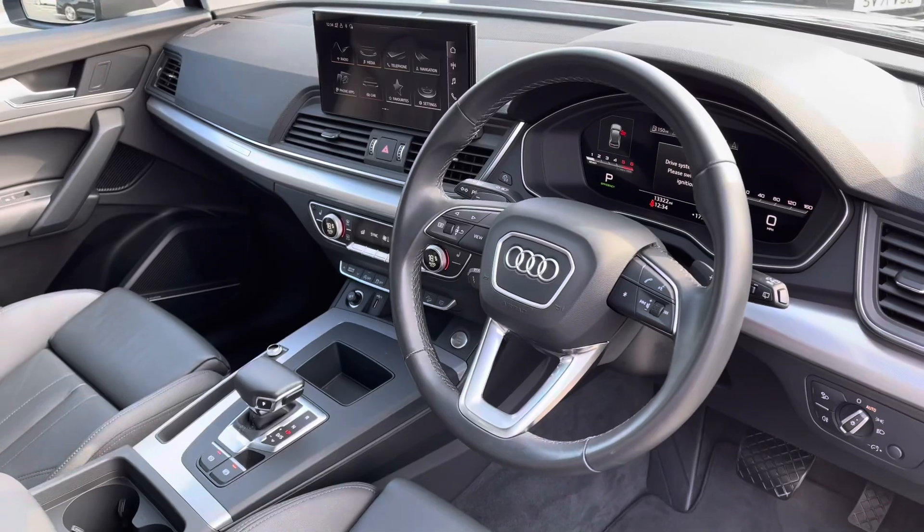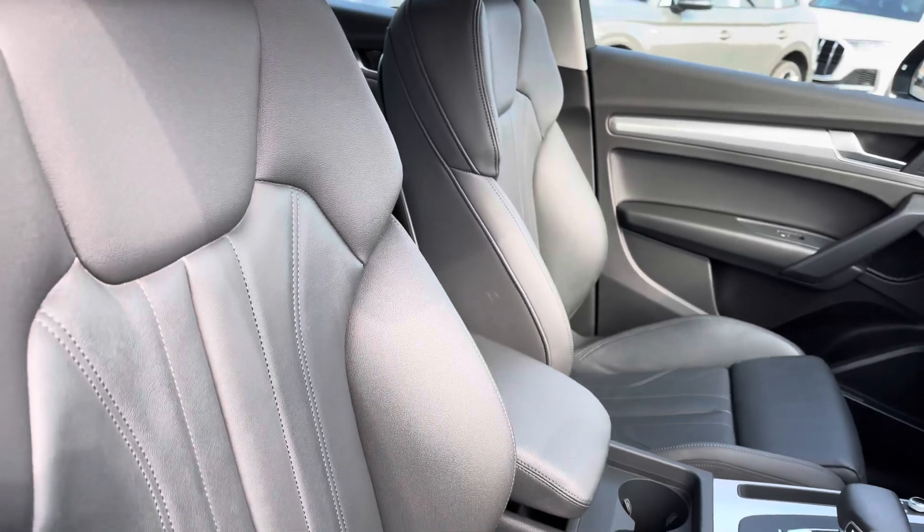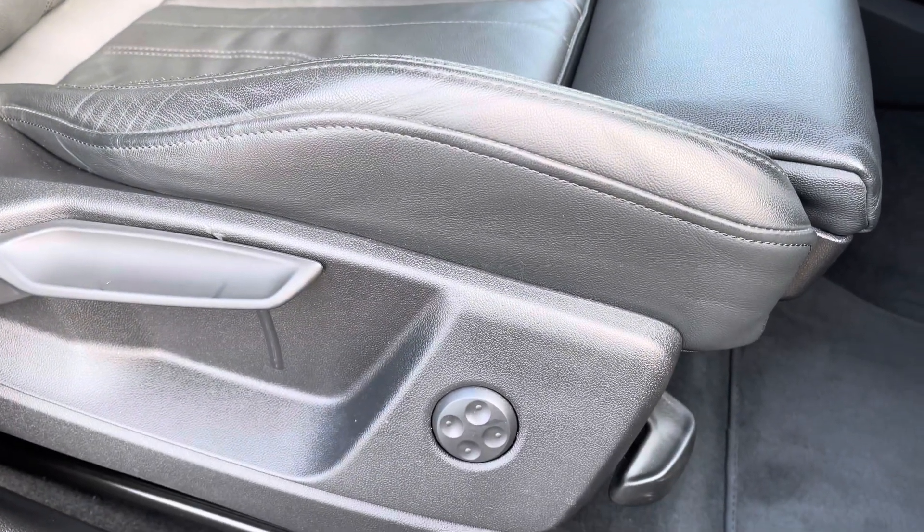The central armrest folds down nice and easily. There's a sporty yet stylish finish on the dashboard, as well as the front sport seats, which grip you very nicely as you drive. These do come equipped with 4-way electric lumbar support for added comfort.